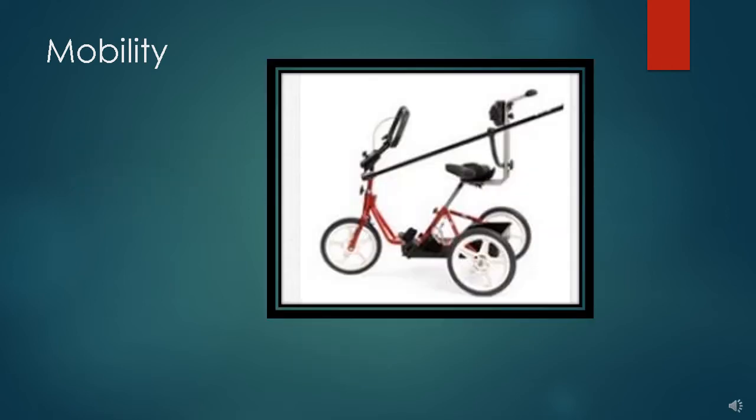TRADE also has a collection of adaptive tricycles. These tricycles offer additional supports that traditional tricycles do not. The one in the photo has a very adjustable rectangular handlebar with a handbrake, a backrest and pedal straps, as well as a bar that can be used by an assistant.